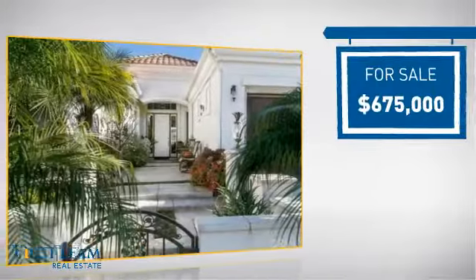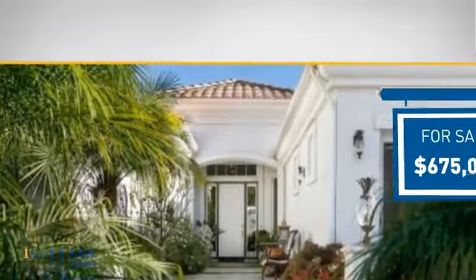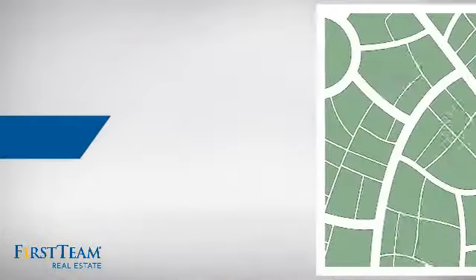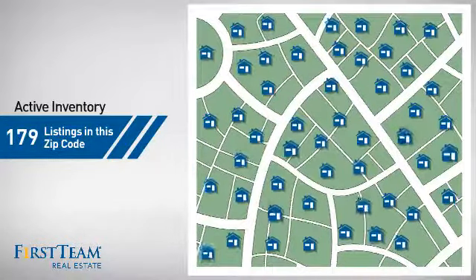Currently listed at just under $700,000, it's been on the market since February. Wondering how it stacks up against the competition? There are now just under 180 homes on the market within this zip code.